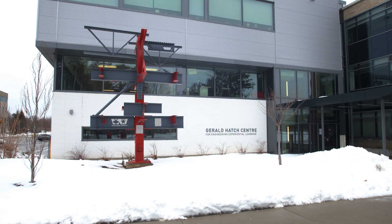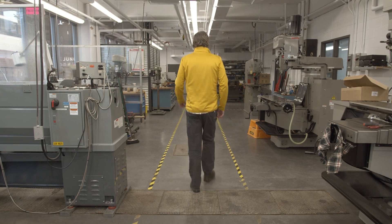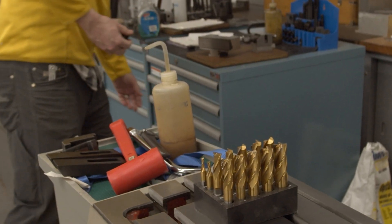Right now McMaster is one of the best universities in Canada. One of the real strengths of our program is the faculty has been really investing a lot in increasing our students' exposure to hands-on experiences.